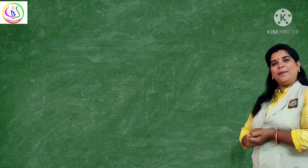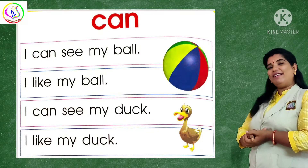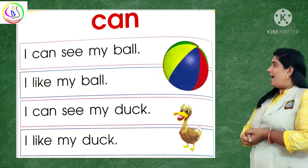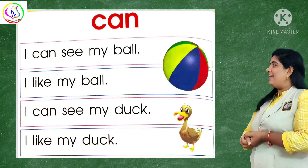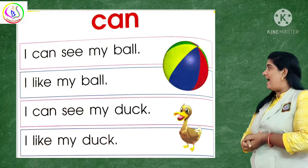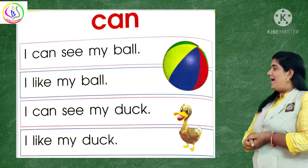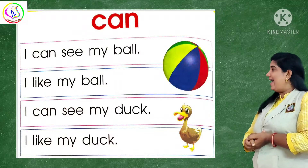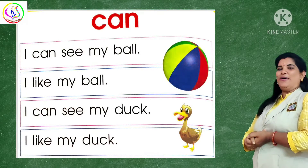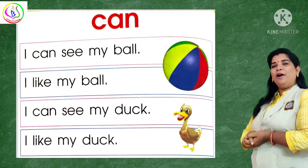So now it's time to read the page. Here is the page. Let's start: I can see my ball. Yes, I can see my ball. I like my ball.